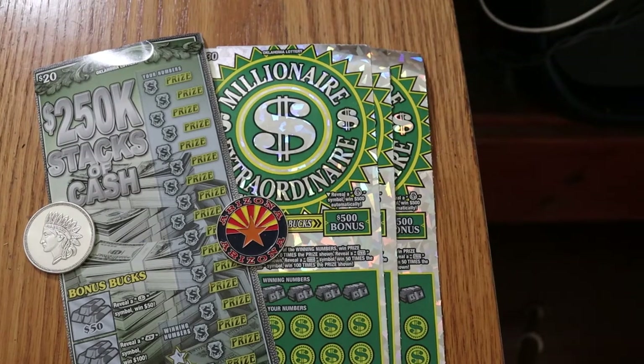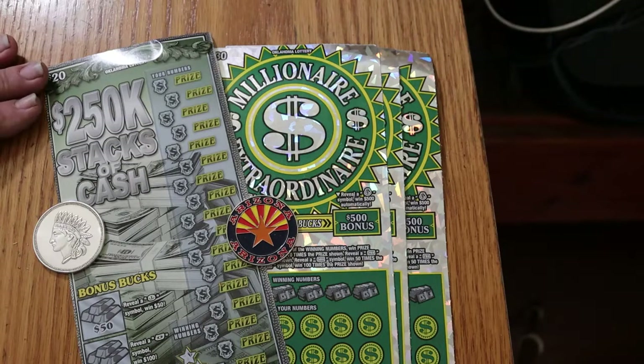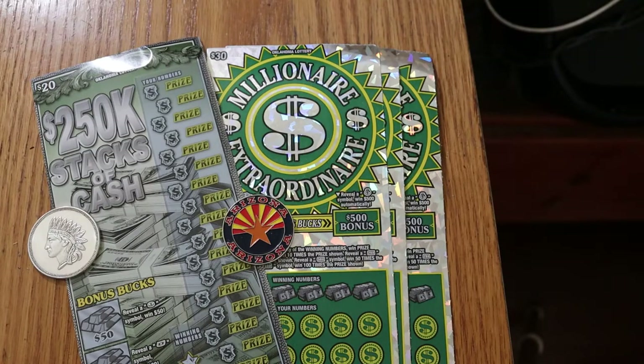What's up YouTube, AZ Scratchers here with another scratching session and today we have something special once again. We have some Oklahoma big boys. I've got a single $20 $250,000 Stacks of Cash ticket and I have three of the $30 Millionaire Extraordinaires. The last time I did this one I had a slight profit session out of it, so we'll see what happens this time.